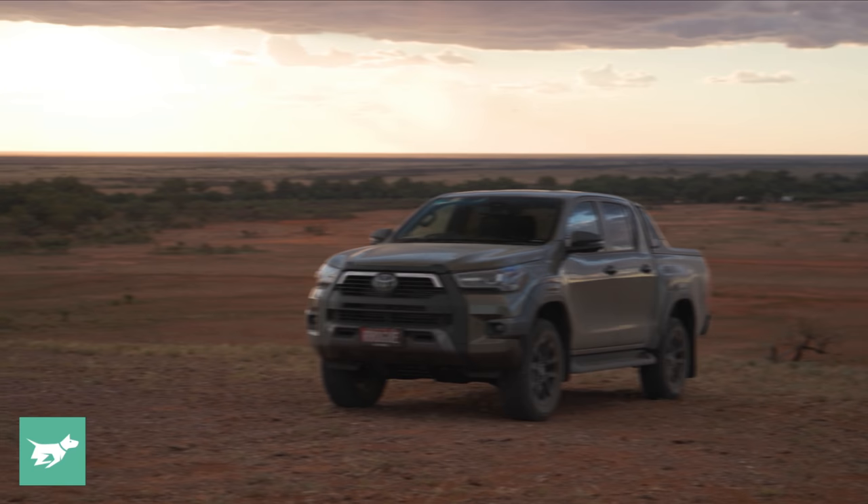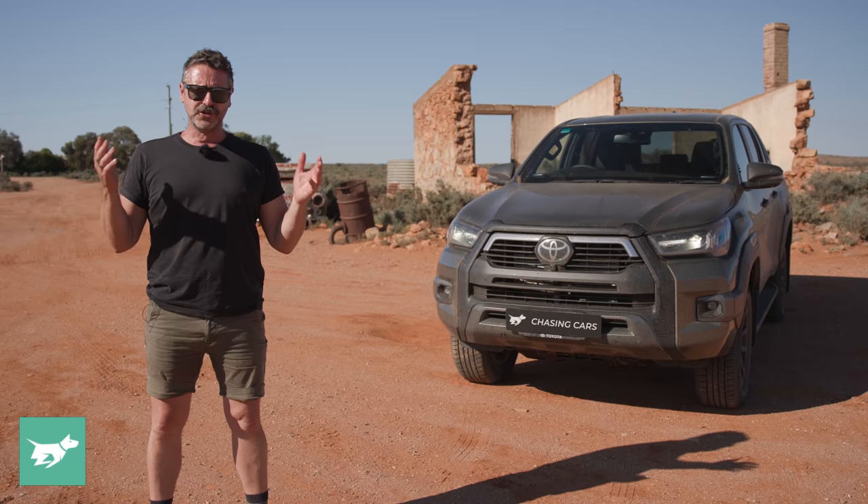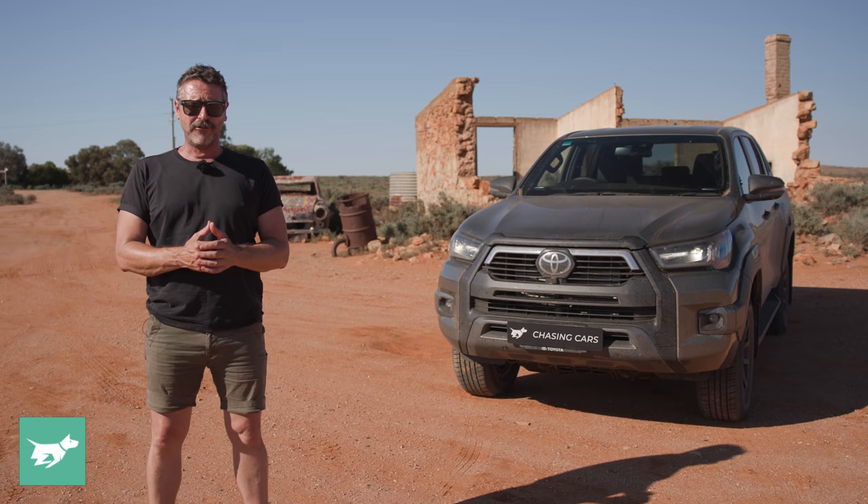A lot has happened since this generation of Hilux launched in late 2015, to the point where dual cabs and utes in general are actually level pegging with medium SUVs for being Australia's best-selling category, whereas the large sedans that these cars have effectively replaced are gone.